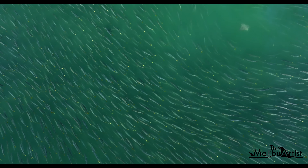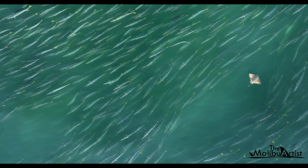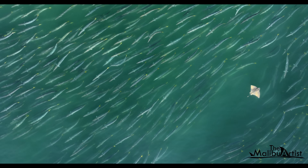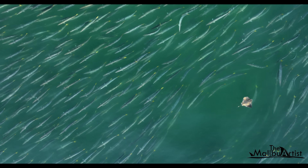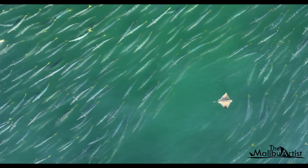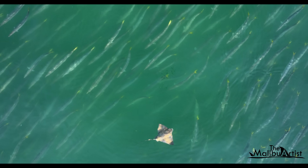When one lone bat ray made its way through the school, it was incredible to witness. This lone bat ray, unfazed by the barracuda, continued on its path as hundreds of barracuda simply moved out of the way. As I watched this, I wondered what, if any response, the bat ray would make if they touched. Why would the bat ray travel through a large school like this unless it knew this giant school was harmless?